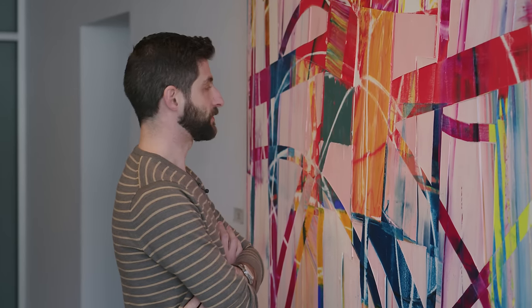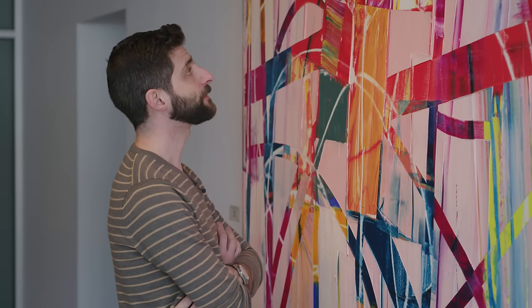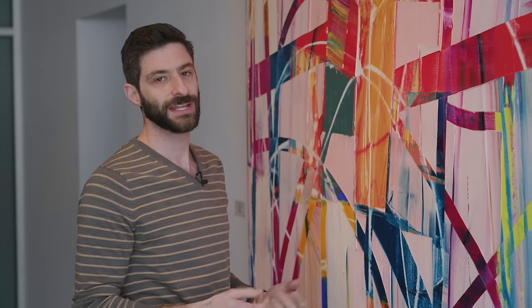Of all the stereotypes of people in the art world, I think my favorite has to be that of gallerists and artists. They're always either dressed head to toe in black and moody and brooding, or dressed like clowns and wildly eccentric. But those couldn't be further from the truth. Don't believe me? Let's find out.